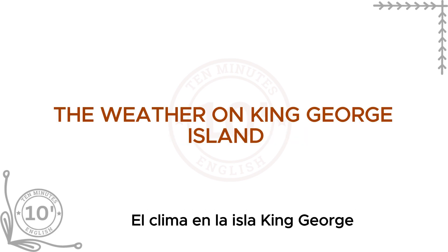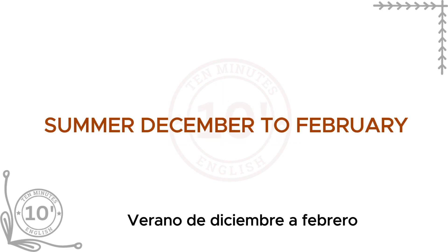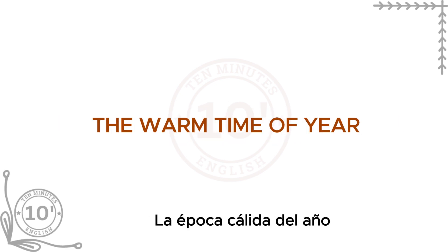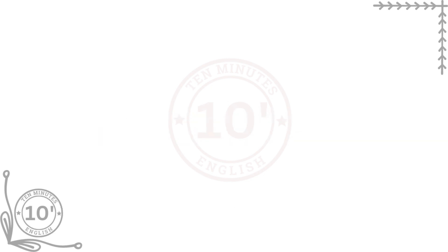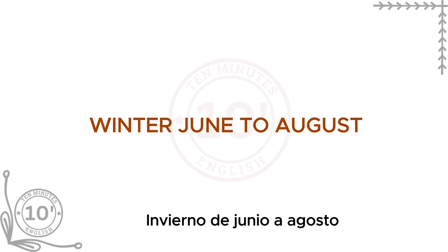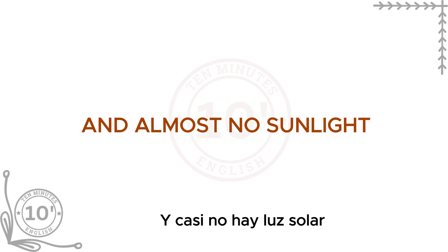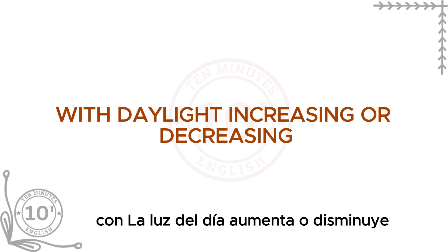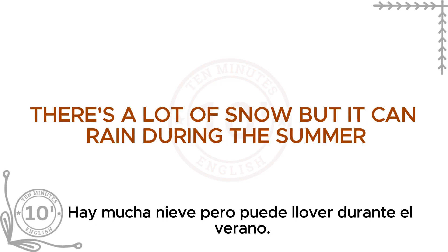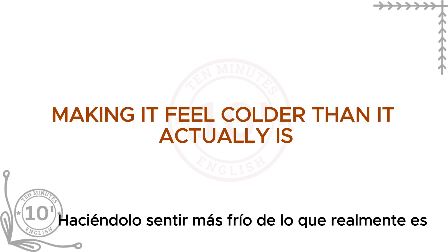The weather on King George Island is cold all year. Summer, from December to February, is the warm time of year, but temperatures are still around 2 to 5 degrees. Winter, June to August, is very cold, with temperatures below minus 10 degrees Celsius and almost no sunlight. In spring and autumn, the weather changes quickly, with daylight increasing or decreasing. There's a lot of snow, but it can rain during the summer. The wind is strong all year, making it feel colder than it actually is.